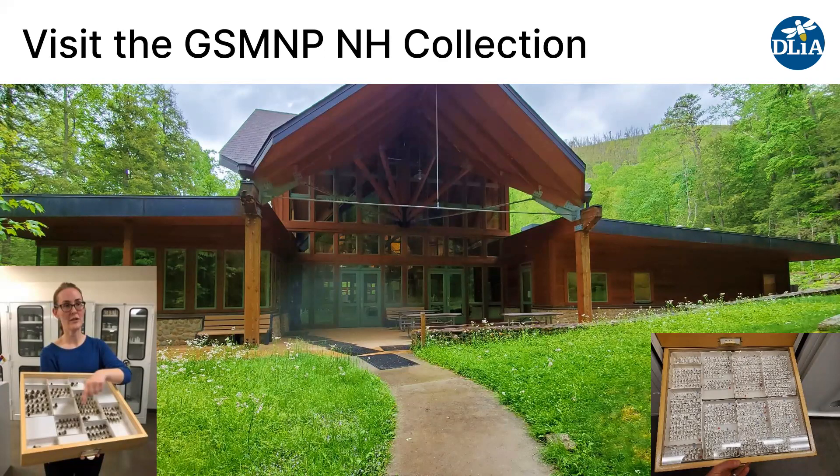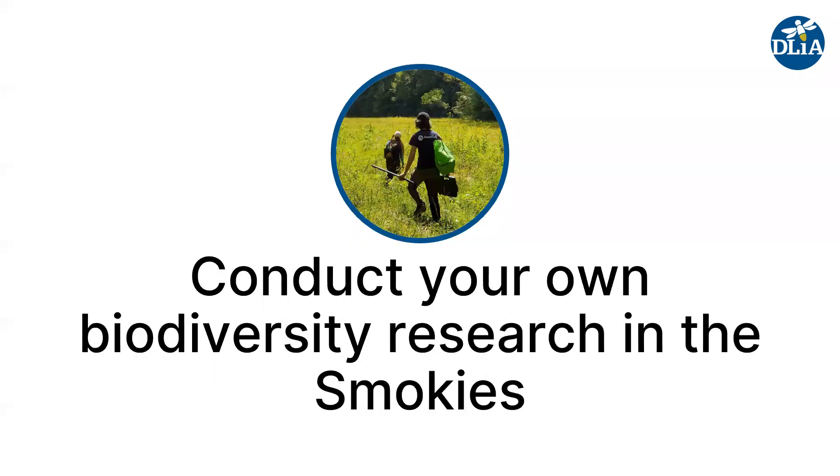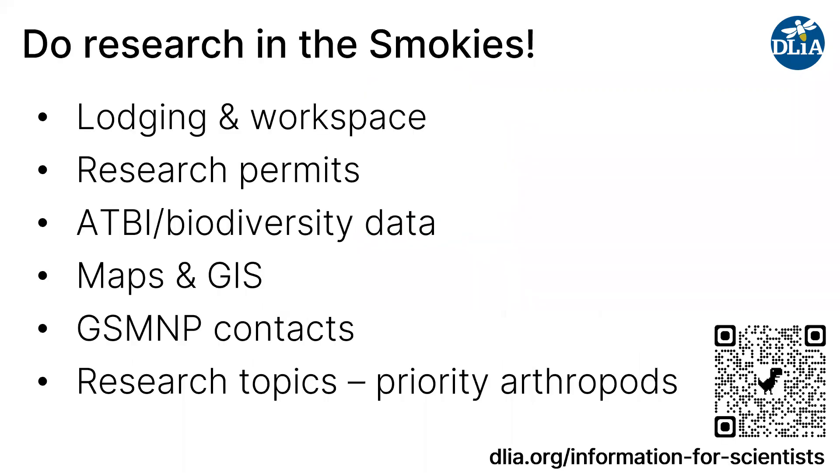You can also visit the Natural History Collection. There's definitely some identification work that needs to be done in the collection. It's housed in the Twin Creek Science and Education Center on the Gatlinburg side of the Smokies. And lastly, you can conduct your own biodiversity research in the Smokies. We've got information about lodging, workspace, how to navigate research permits, what kinds of ATBI and other biodiversity data are available, and lots of maps and GIS data available for the Smokies.